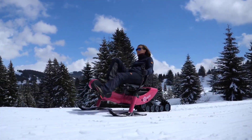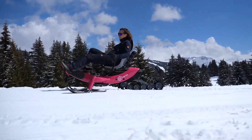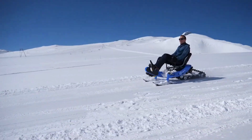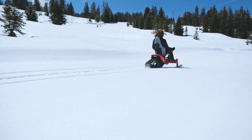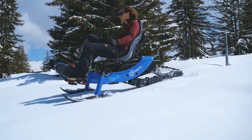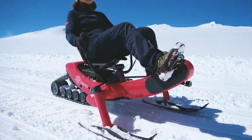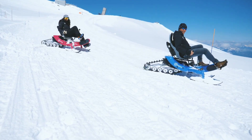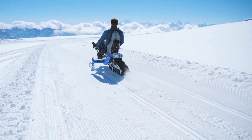Experience the Orozno E-Trace, a revolutionary e-snowbike that seamlessly combines cutting-edge technology with unmatched user pleasure. Crafted through a fusion of engineering and design, this snowbike showcases a stunningly optimized architecture that effortlessly incorporates top-tier technical components. Powered by the latest electric assistance technology, it ensures efficient and environmentally friendly rides, akin to an electric bicycle.